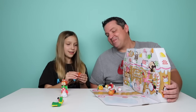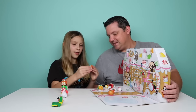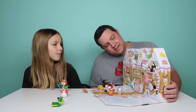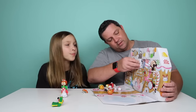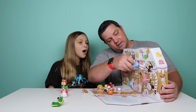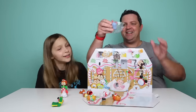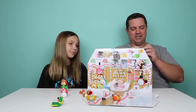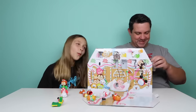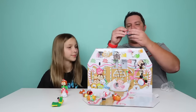It's pretty big — whoa! We got Eeyore! Look at Eeyore. You know what, Eeyore always looks sad, but I think even Eeyore looks a little happy because it's Christmas. He comes with a red and white scarf that fits on just like that.